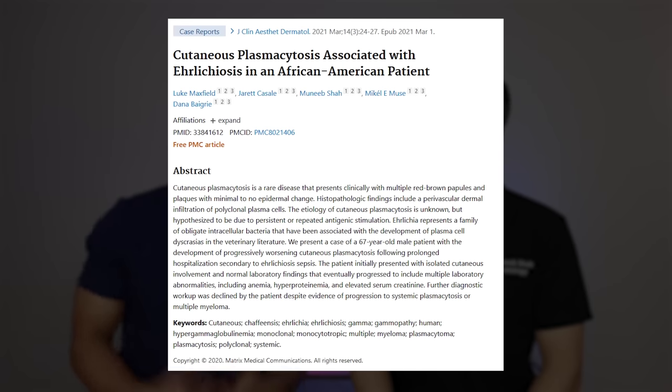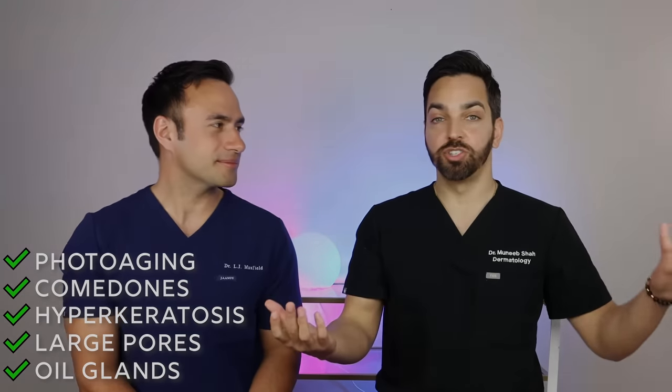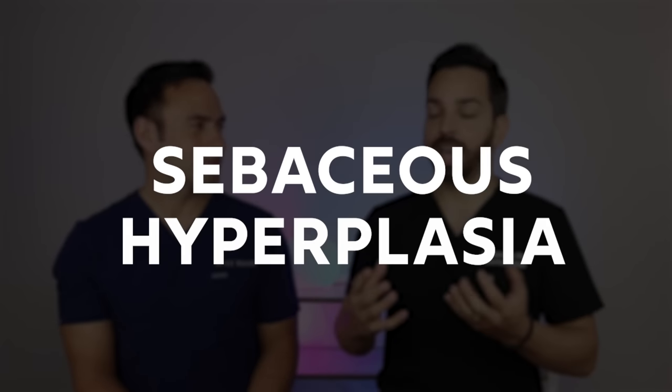We actually co-write most of our published papers together — we even have a paper in the same journal, just saying. So let's talk about what causes textured skin. The main contributors we're focusing on are enlarged oil glands, large pores, retention hyperkeratosis, closed comedones, acne bumps, and photo aging overall. Let's jump right into sebaceous hyperplasia — basically, our oil glands can undergo hyperplasia and become enlarged.